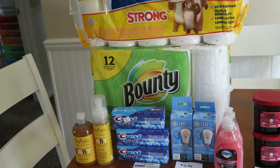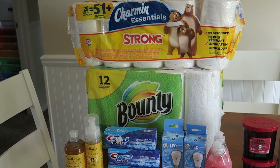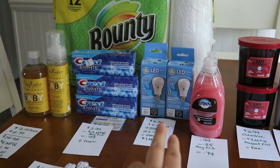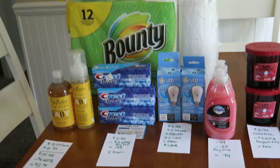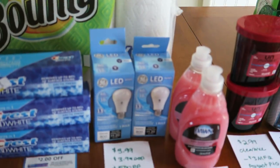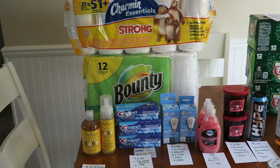For this entire Rite Aid transaction, I actually rolled $30 in points, then I had to pay like $8 out of pocket, and then I got back 3,000 points — 1,000 for the P&G deal, 1,000 for the light bulbs, and 1,000 for the Shea Moisture baby stuff. So to pay $8 for three concealer sticks, all the great P&G stuff, the toothpaste, the light bulbs, and the baby Shea — I think that's winning.